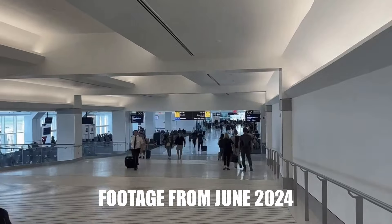This is what part of LaGuardia Airport still looks like today, and this is what part of LaGuardia Airport looks like today, and it's all explained in this video.